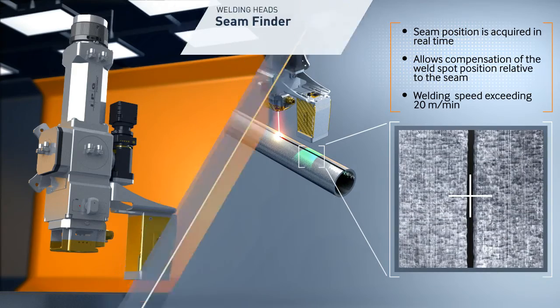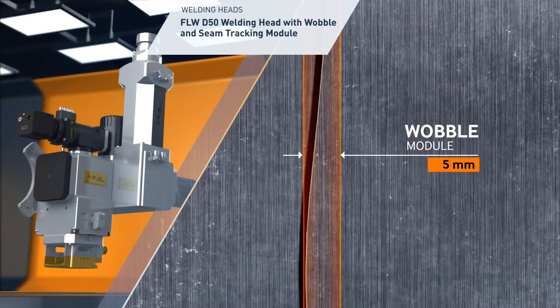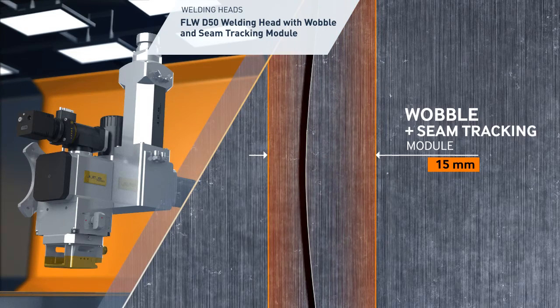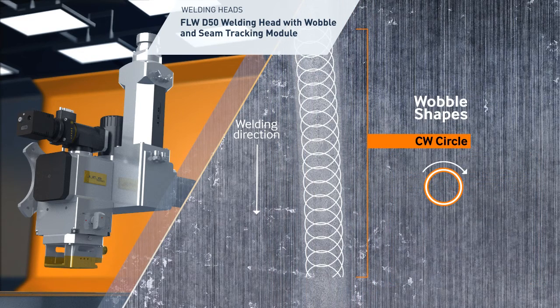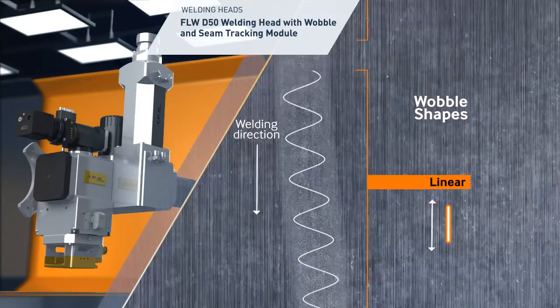The wobble and seam tracking technologies are integrated with the high-power D50 welding head in an ultimate welding tool. This advanced welding tool is ideal for parts with varying seam sizes, varying seam locations, and large dimensional tolerances, resulting in a broadened uniform seam and a stunning visual finish with high process stability and repeatability. The welding process can be optimized by choosing various wobble shapes including circular, figure-eight, and linear motion.